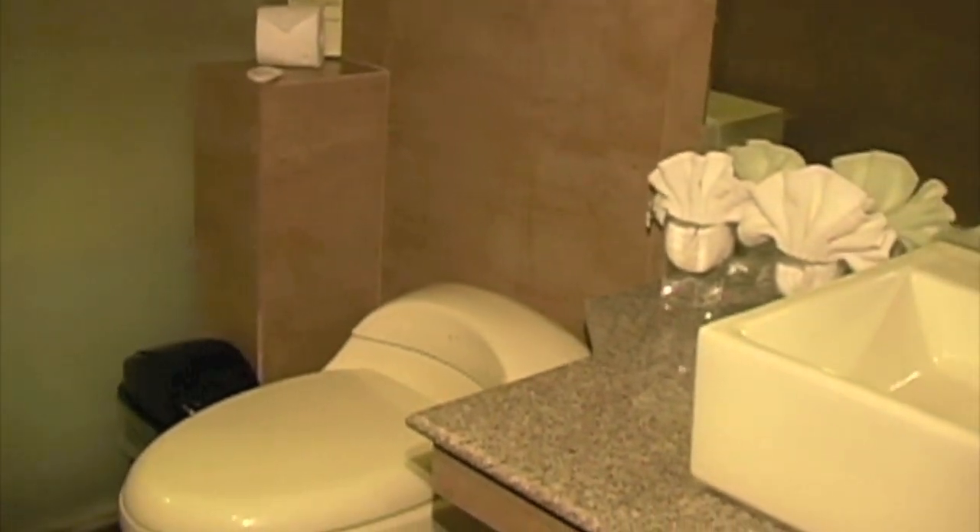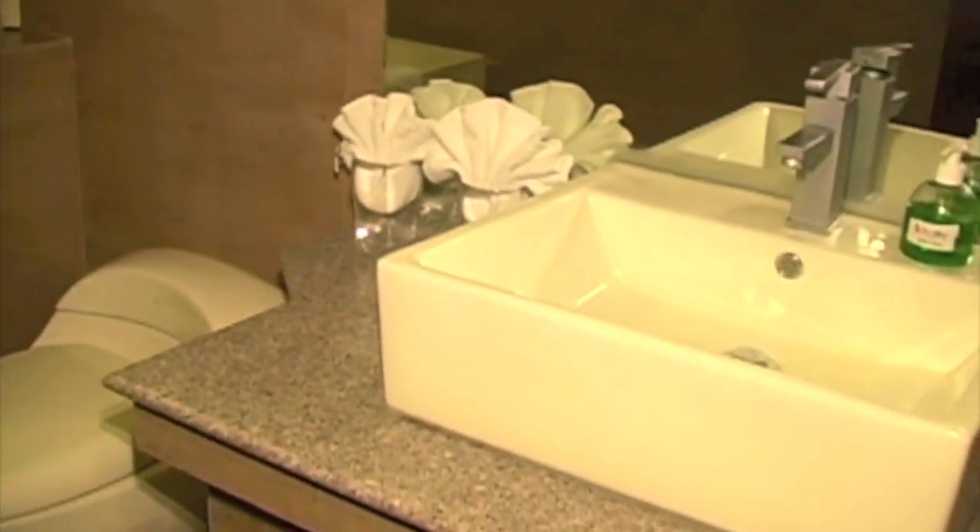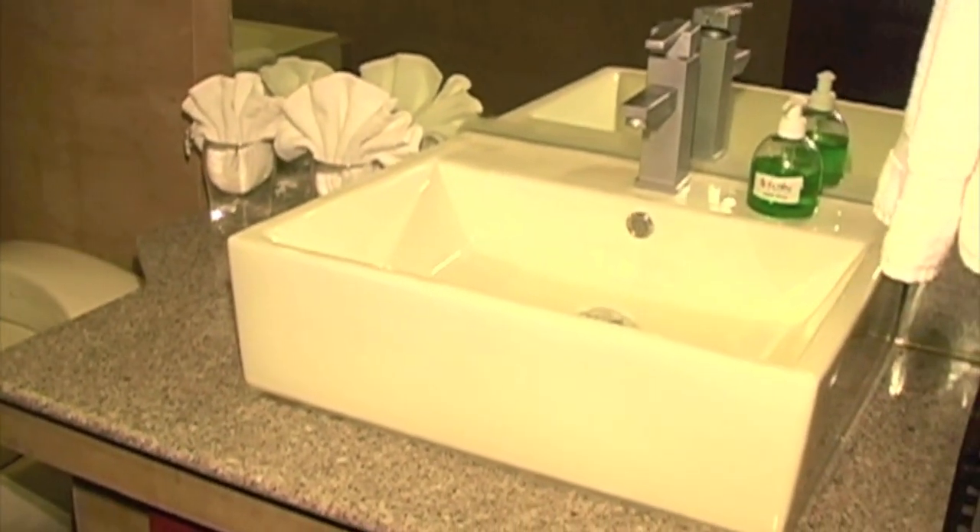Here we see the bathroom — large shower area with tub. The resort is really beautiful. Here's the sink area.